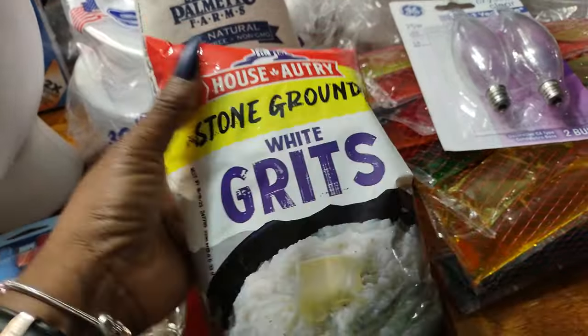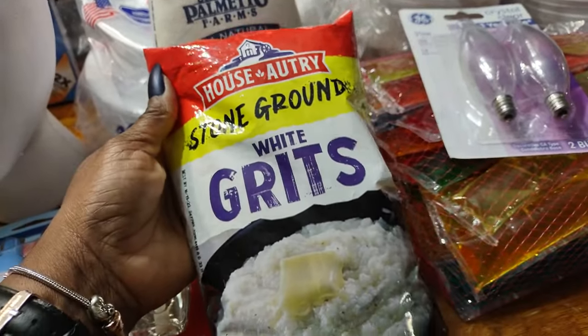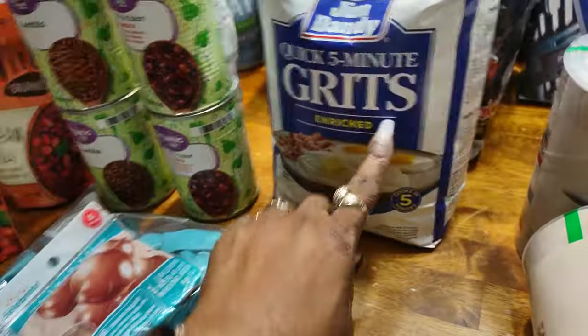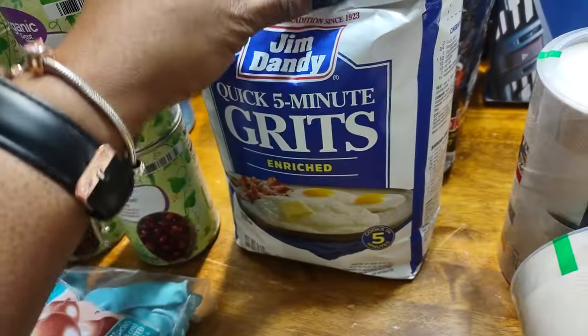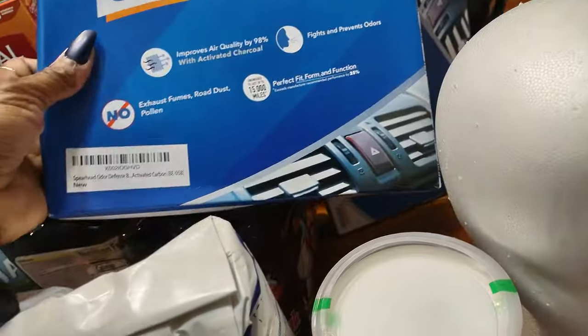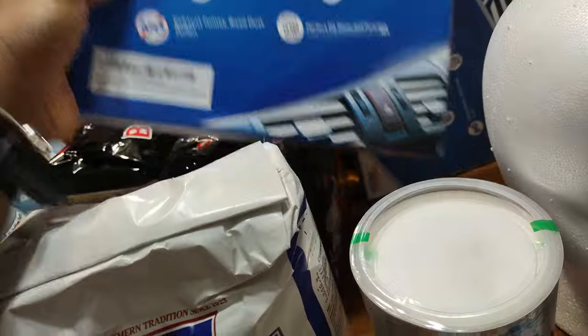Then I found stone ground white grits, so I want to try that. And I have some regular grits just in case the kids don't like those — they'll have these. Two packs of noodles. This is from Amazon. I needed an air filter for my truck and I got one for my car too.